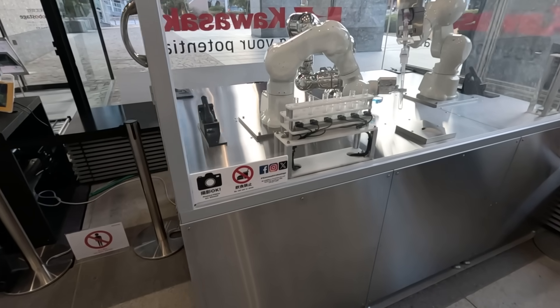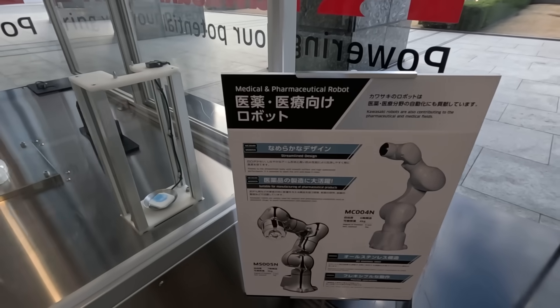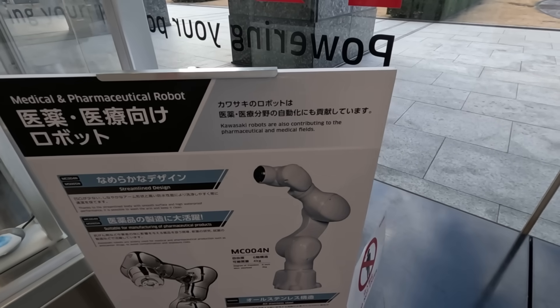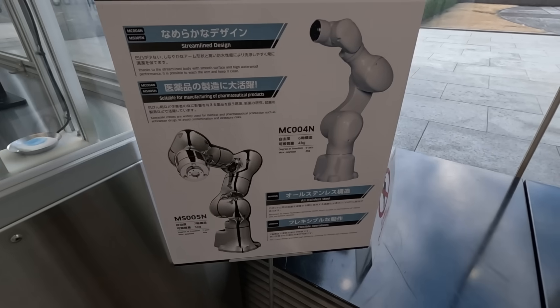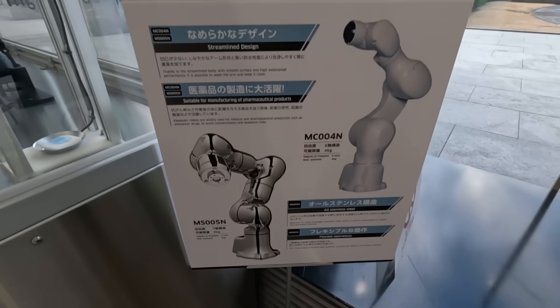And here is the Kaleido robot. It's for medical purposes — Kaleido robots also contribute to medical fields. The design is streamlined, with full curves, very ergonomic and modern, with robotic hands.